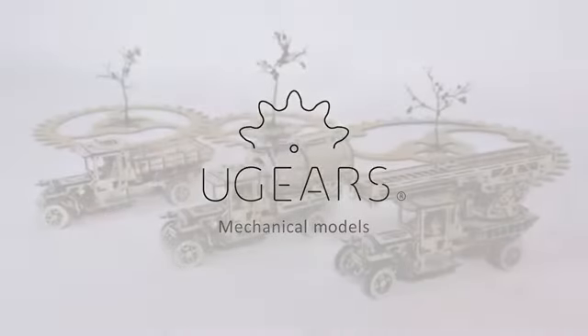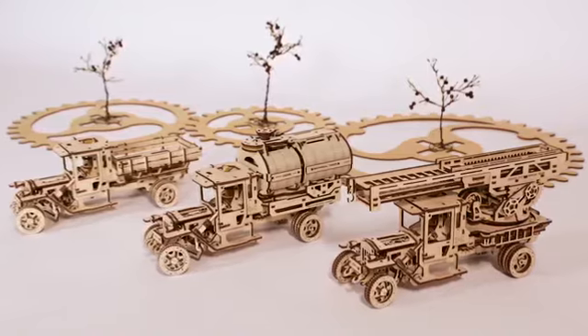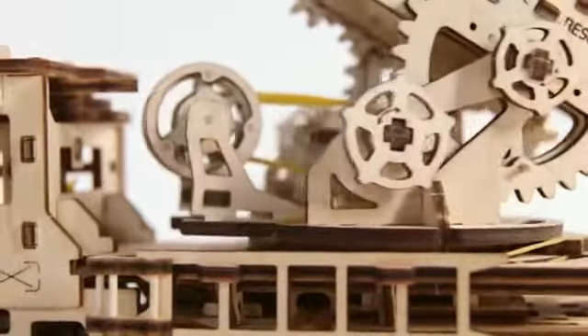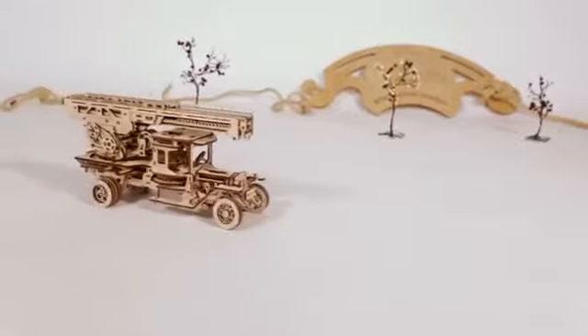U-Gear's truck series with additions: tanker, trailer, and rescue ladder. The unique assembling mechanical models. Let's start the engine and make it ready to work.